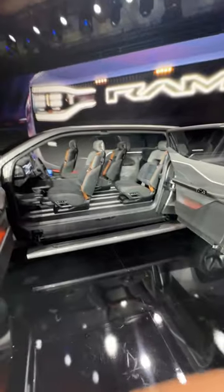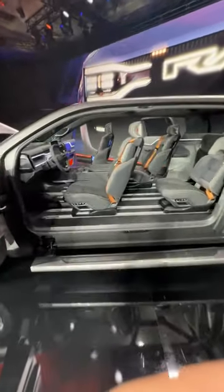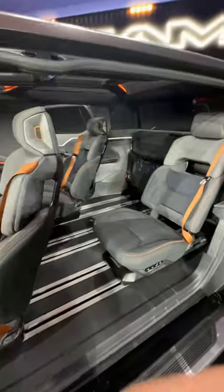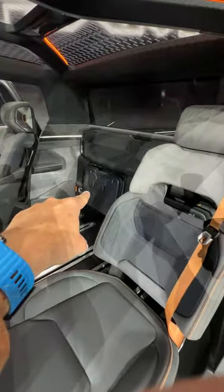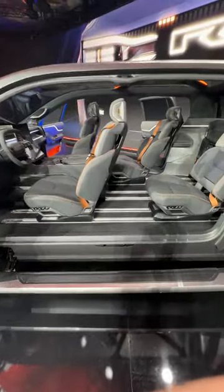You'll note this has suicide doors, and get this — seating for not just four, but six people, with movable little jump seats in the back.